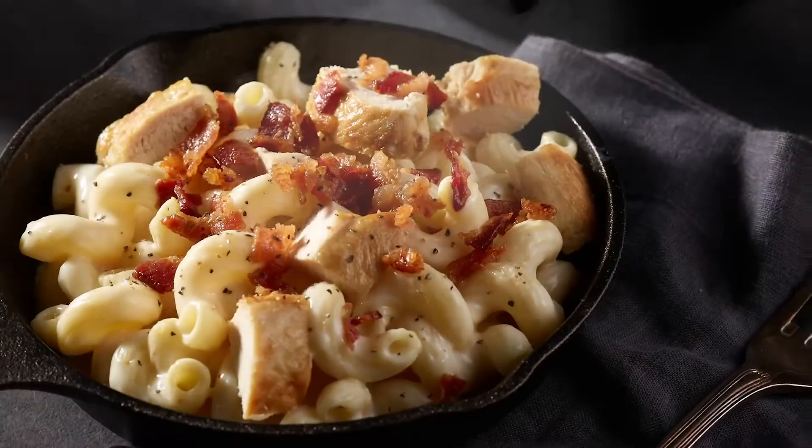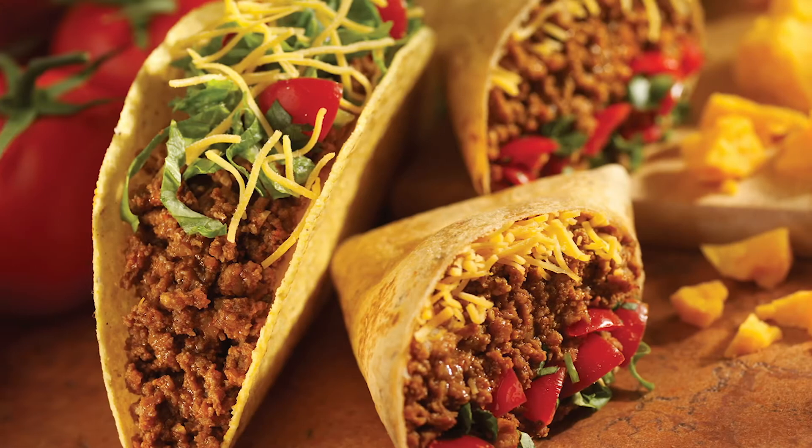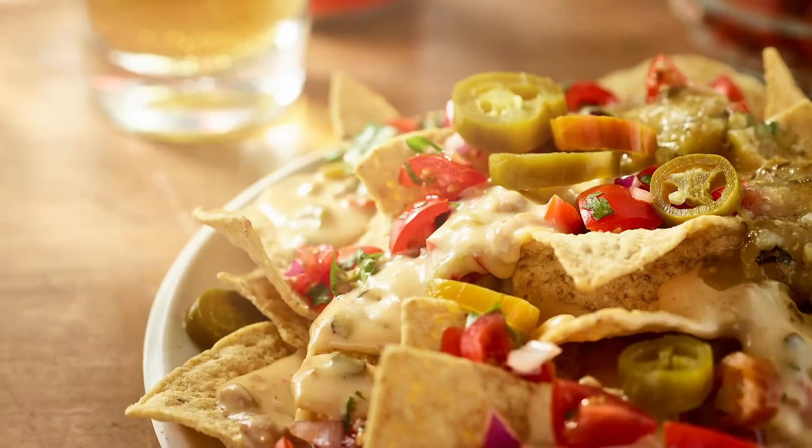JTM specializes in kettle cooking. From our home-style mac and cheese and craft beer cheese dip to our taco fillings and queso blanco sauce, we carefully craft each batch to ensure quality and consistency.